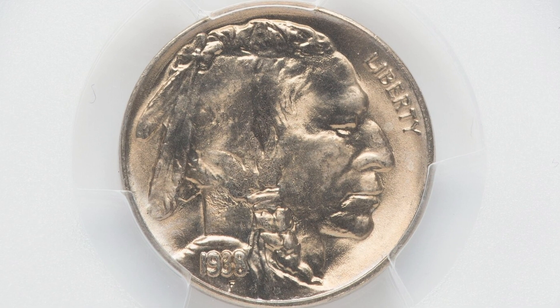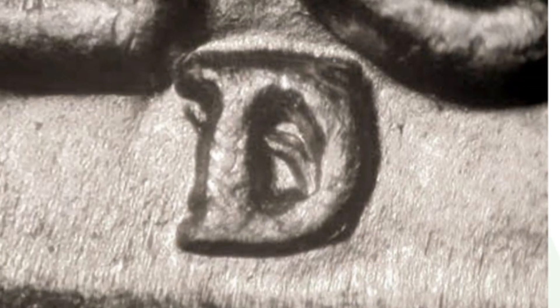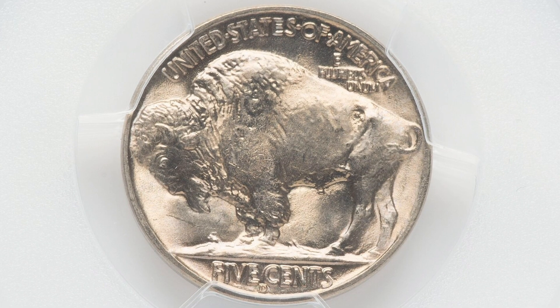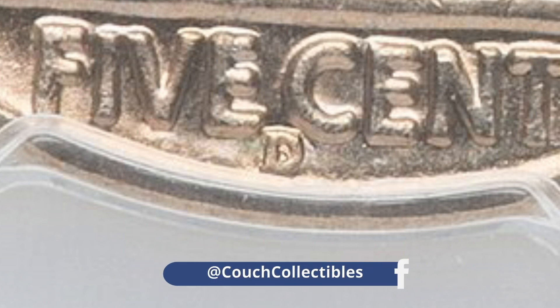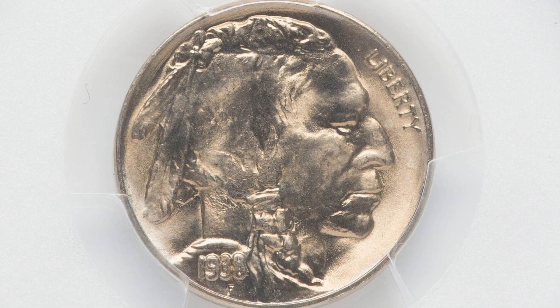Here's a 1938 Buffalo nickel that has a D over an S mint mark. You can see that S mint mark there underneath the D mint mark. That's where you inspect your coins very, very closely with your coin microscopes and coin loupes — I have those available through my Amazon affiliate link, Couch Collectibles Amazon affiliate, linked in the description. That's one thing that will give the coin a lot of value. The fact that it is in very nice condition at a mint state 67 grade by PCGS means the coin sold for $690 — so nearly a $700 coin.